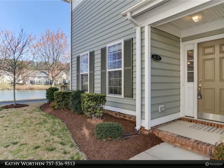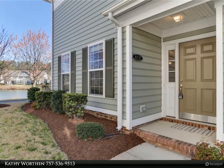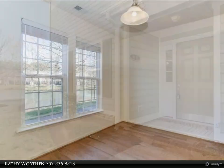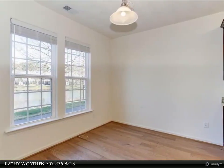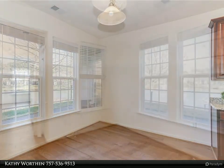This Berkshire Hathaway Home Services Town Realty property video is presented by Kathy Werthen. Wow, beautiful with a great water view — a well cared for corner unit condo. This three bed, 2.5 bath corner unit home boasts an open floor plan.